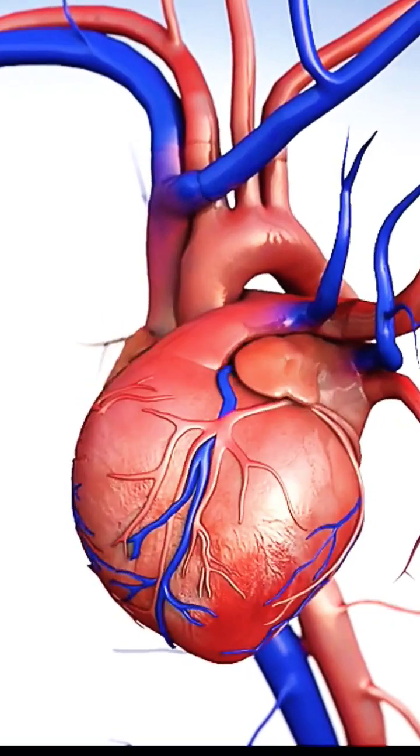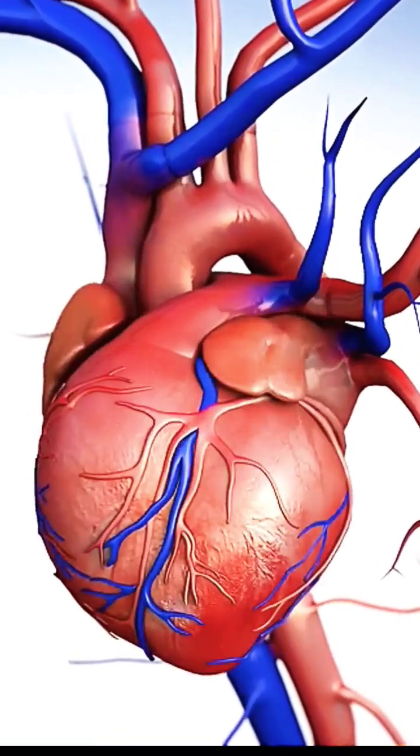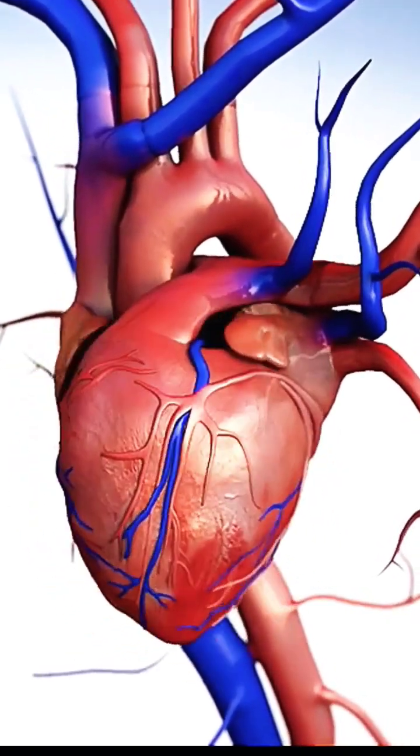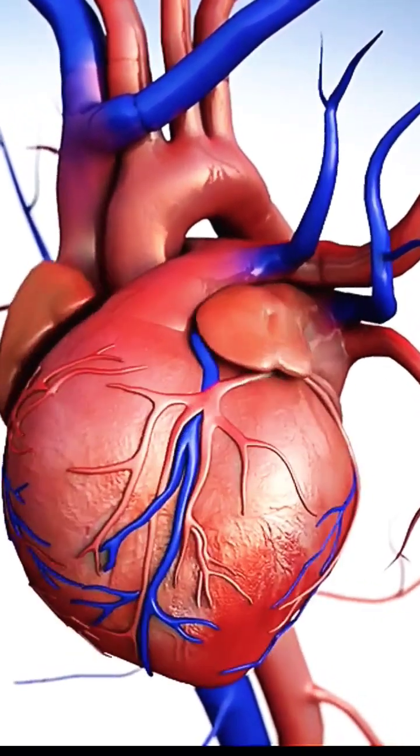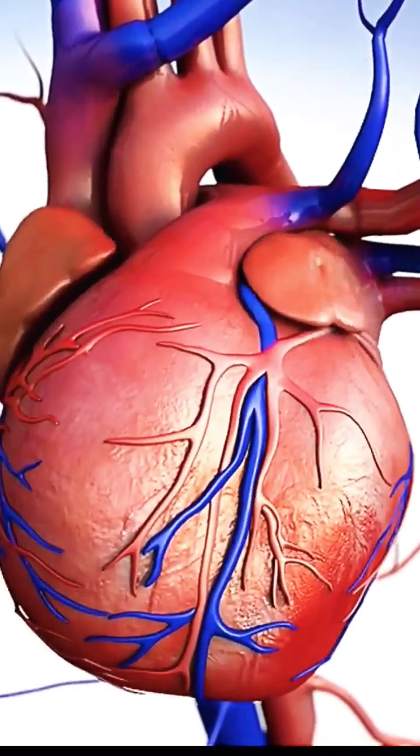Between the outer layer, the parietal pericardium, and the inner layer, the serous pericardium, pericardial fluid serves as a lubricant. When the heart contracts and the lungs and diaphragm move, the fluid lubricates the heart.